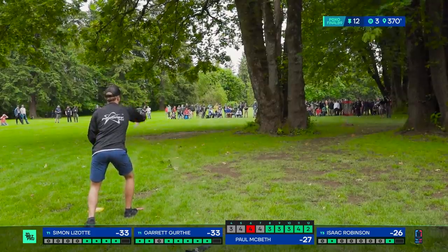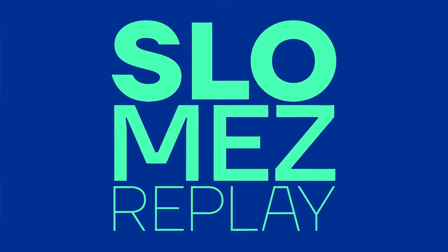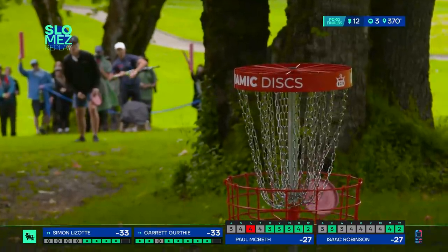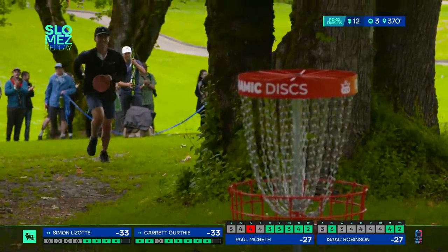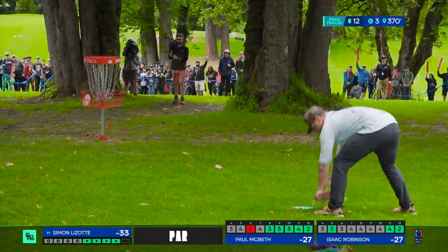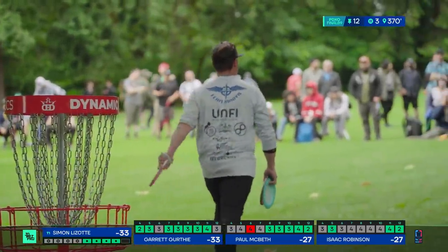That was a nasty putt — put that one on the end-of-season highlight reel. Put them both on. This part has covered so much ground in putting this round — Garrett with so many from outside the circle and Isaac now with a couple of bombs the last two holes. Huge putt for Garrett — you cannot lose two. Nicely done, the work is showing. He's going to lose a stroke to Simon but not two.